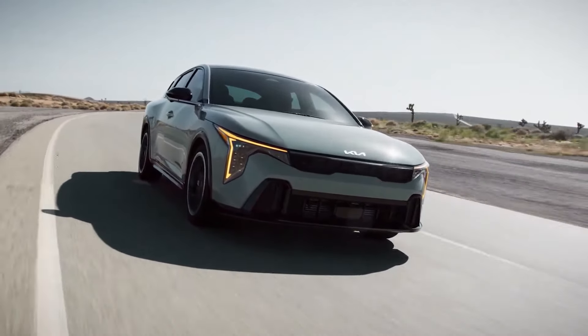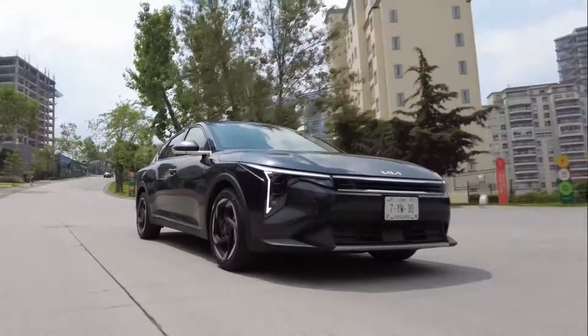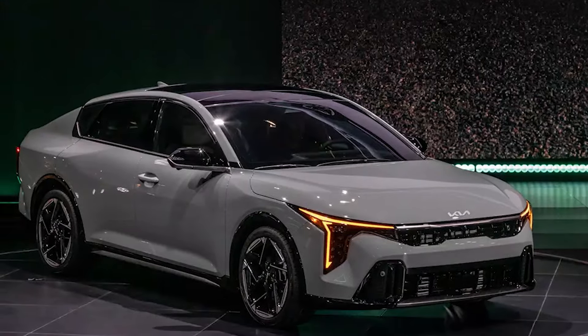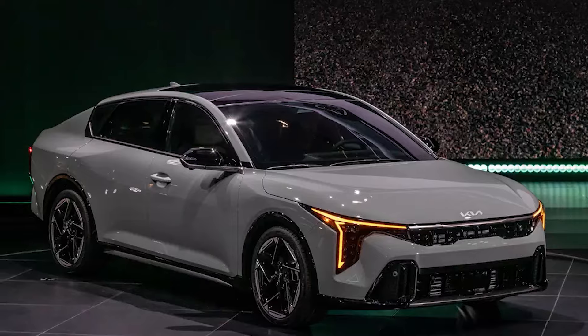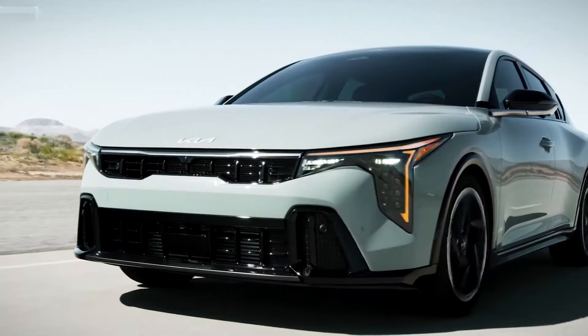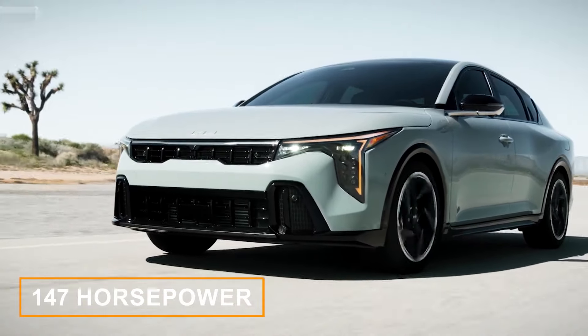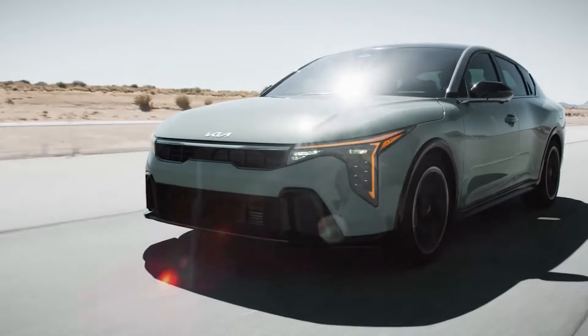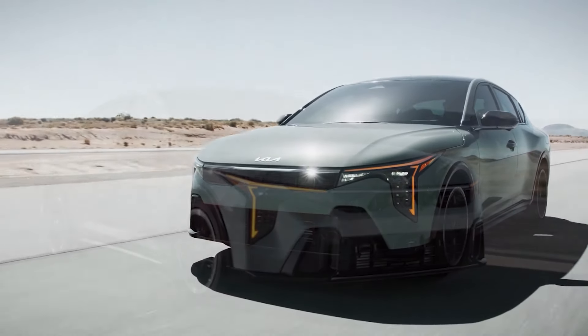Sitting just below the larger K5 sedan, the K4 will feature a sleek fastback roofline inspired by the bigger sister, the Kia Stinger, with wide rear fenders and a youthful, athletic vibe that really grows on you. The base engine is a 147-horsepower 2-liter 4-cylinder engine, driving the front wheels through a continuously variable automatic transmission, or CVT.